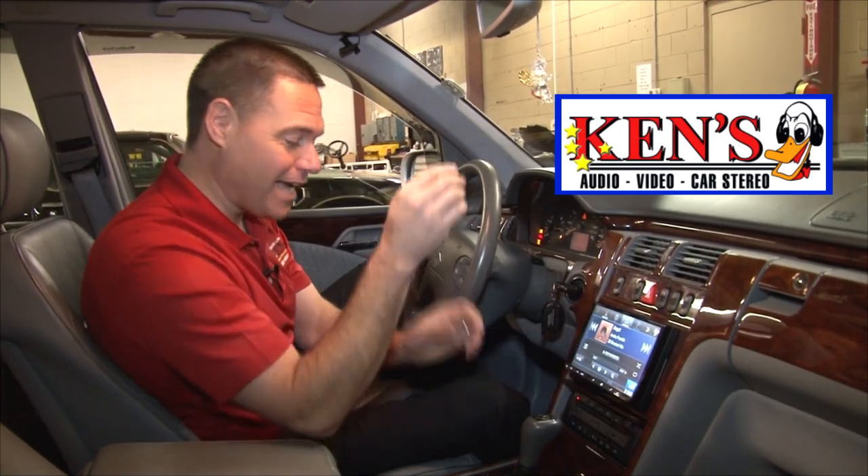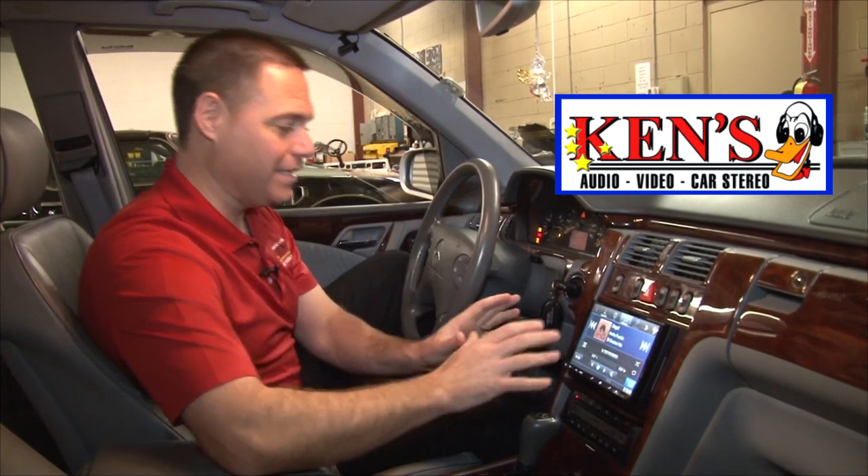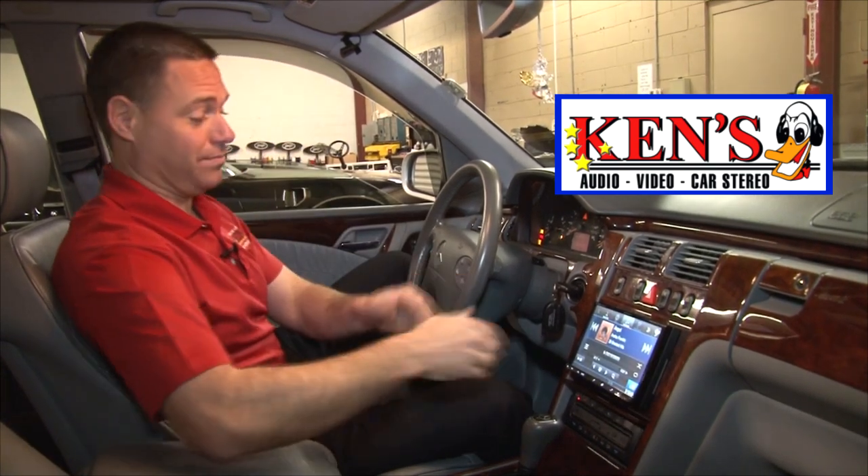Eight inches — absolutely amazing. Alpine's new top-shelf DVD and navigation system. And my boys — I know I say it all the time — but they are awesome.